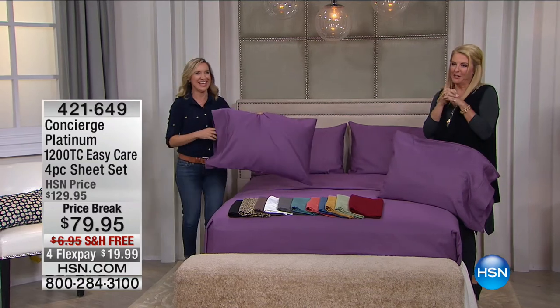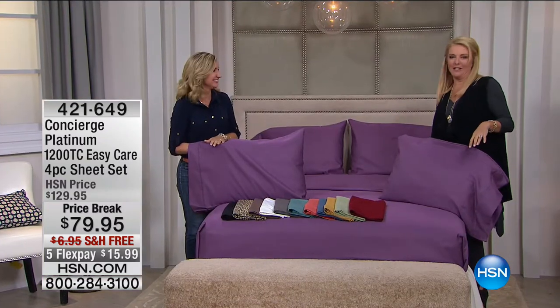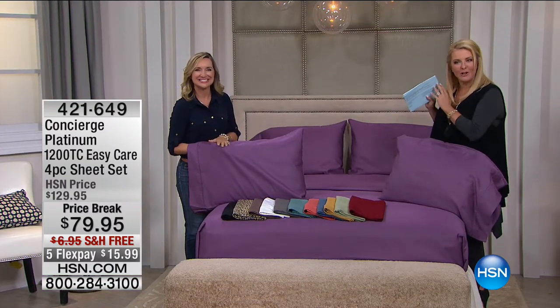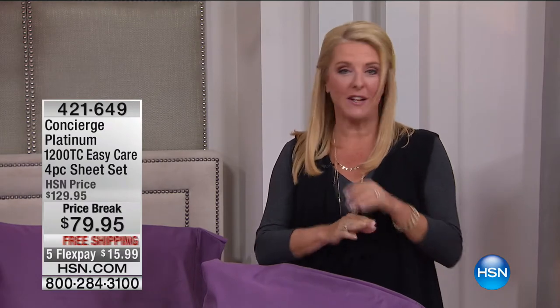This really is a yummy moment because this is our platinum collection — if you love really fine sheets and want the best, this is it. You can now get these home for $15 and some change, but only for this hour. You have until 11 o'clock tonight to take advantage of the five flex pay, then the five flex and free shipping disappear. If you love cotton sheets, this is the time to get them. If you love the most luxurious sheets, the kind you find in a five-star hotel, this is exactly what you're getting.